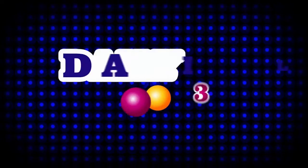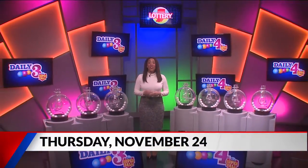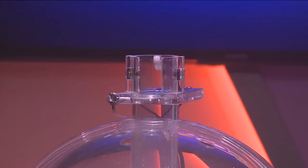Welcome to tonight's Hoosier Lottery Daily 3 and Daily 4 Drawings. I'm Rachel Robinson. Did you know you can scan any Hoosier Lottery game ticket on the free Hoosier Lottery app to see if it's a winner? Now let's play Daily 3.